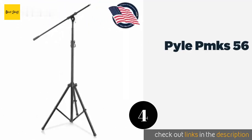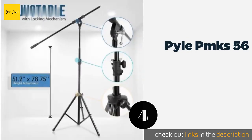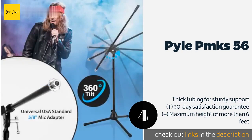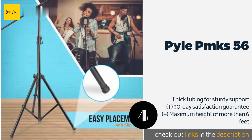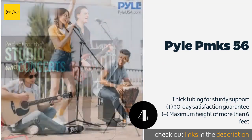Number four is the Pyle PMK S56. Rugged and steady, the Pyle PMK S56 doesn't want to spend the year stuffed into a closet between gigs — it yearns to be on the road, taking on the daily grind of a long tour or traveling show. It's well balanced and comes with a universal mic adapter. This product is available on Amazon for $37.